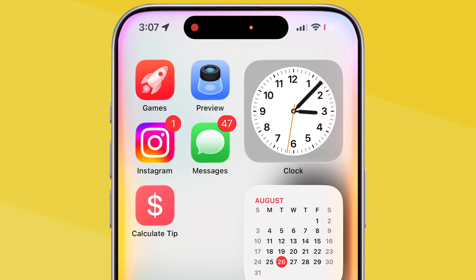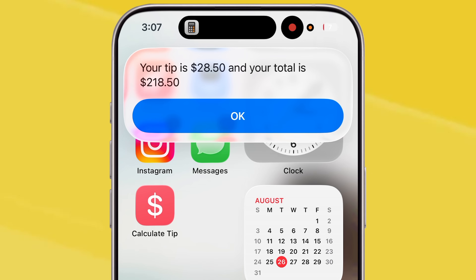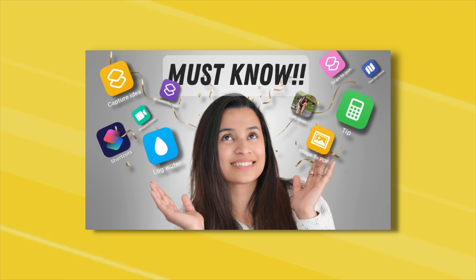Or if I'm at a restaurant, I'll just ask, 'Hey Siri, calculate tip,' and Siri runs my shortcut that gives me the exact amount. It's fast and I don't have to do the math in my head. I've made a whole video about how to create these shortcuts using the built-in Shortcuts app — it's a bit detailed, so I'll leave a link to the video in the description. Check it out if you're interested.